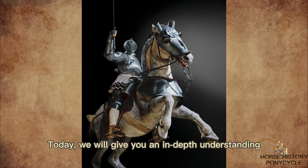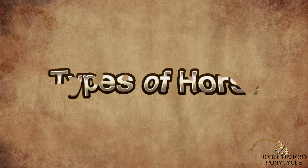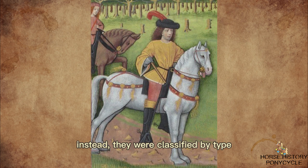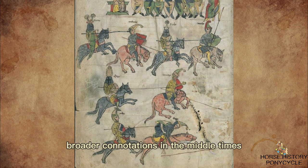Today, we will give you an in-depth understanding of the medieval horse. Horses were not thought of as breeds during this time. Instead, they were classified by type, either by identifying their function or their physical attributes. As a result, many of the breed names used now had less defined, broader connotations in the Middle Ages.